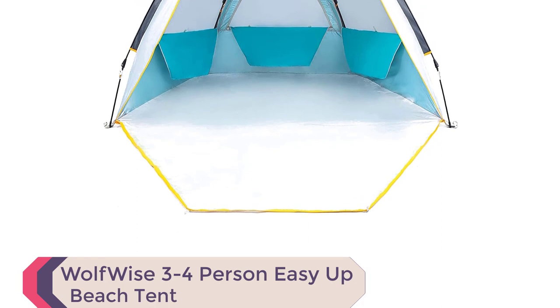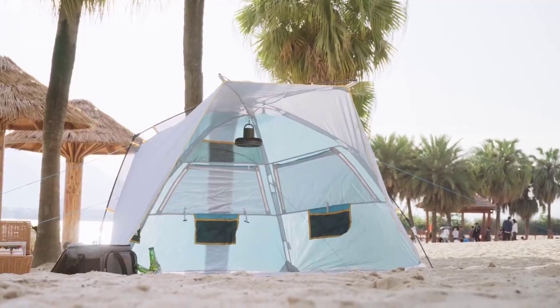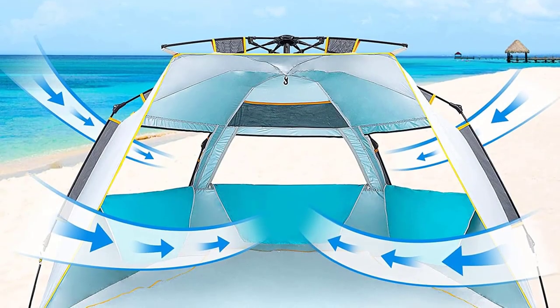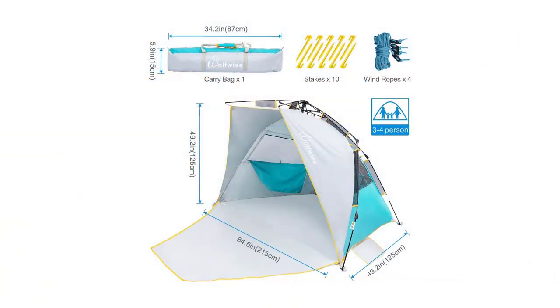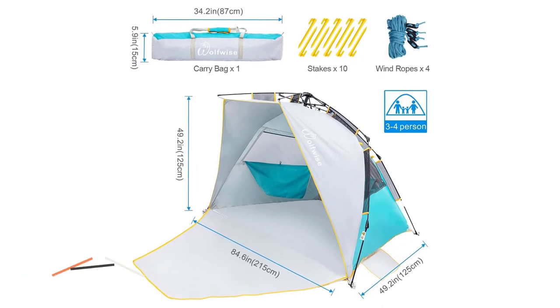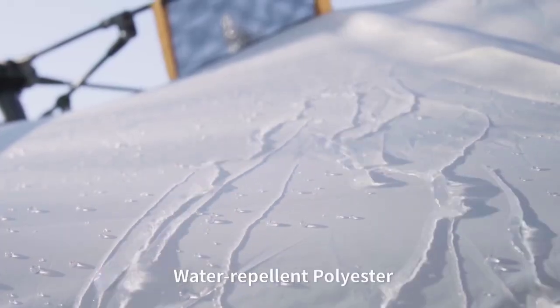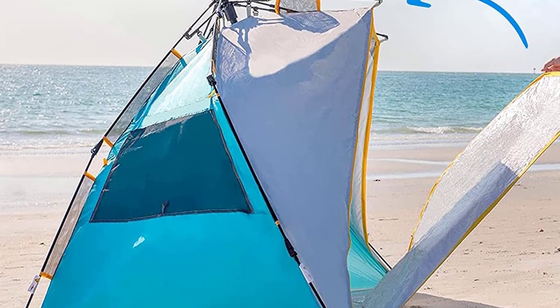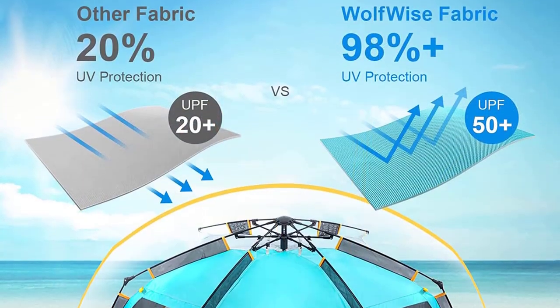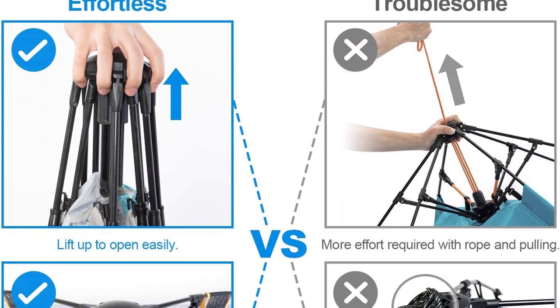Number 9: Wolfwise 3-4 Person Easy Up Beach Tent. Discover the Wolfwise Easy Up Beach Tent, one of the best family beach tents you'll love. Its specially designed spring opening system allows effortless assembly in seconds by one person. With a spacious interior, 84.6-inch L x 49.2W x 49.2H, and a front porch of 47.2 inches, it comfortably fits 3-4 people or 2 beach chairs. Weighing only 6.5 pounds, it's highly portable and easy to carry by hand or shoulders. Experience privacy with the zippered door and window, perfect for changing clothes or taking breaks. The UPF 50 Plus and water-repellent polyester fabric offer excellent sun protection and keep you dry in light rain. Stay cool with oversized mesh windows promoting air circulation. Fully open the front doors for heat dissipation and enjoy a blissful beach getaway with the Wolfwise Easy Up Beach Tent, your perfect beach companion.